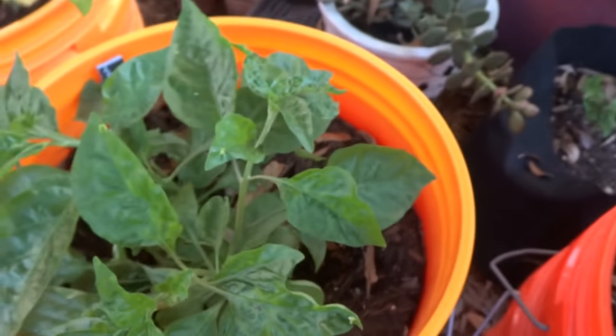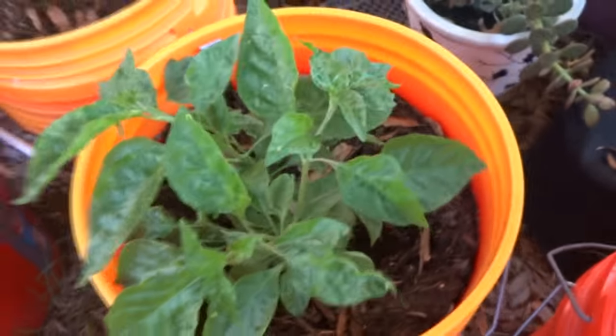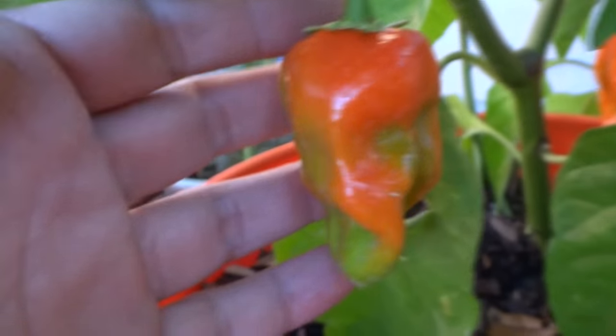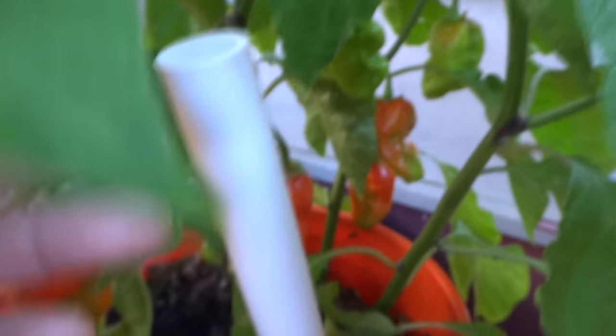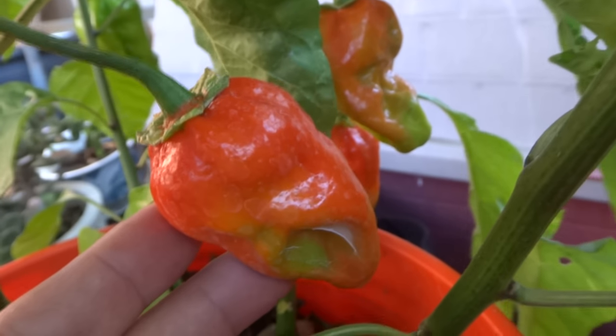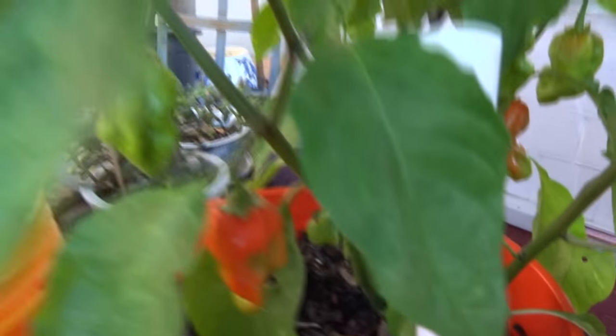Here is Seven Pot Bubblegum — the one that I thought was going to die is coming back. Sugar Rush — I picked a few pods off of this guy, and I'm going to be picking a few more today. And here is the Bubblegum — look at this, huge pod. These are the large variety. I have eaten one of these already and it tastes very nice. The heat is not much like a habanero, but it's very flavorful. It smells great — kind of citrusy.